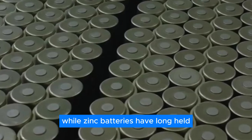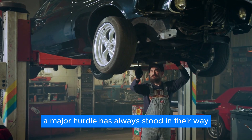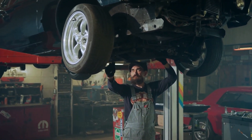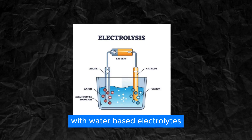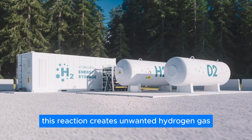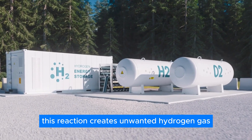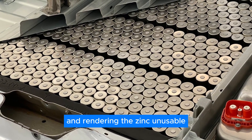While zinc batteries have long held the promise of a more sustainable future, a major hurdle has always stood in their way. The traditional problem lies in zinc's reactivity with water-based electrolytes — the solution that carries ions between the battery's components. This reaction creates unwanted hydrogen gas, essentially crippling the battery and rendering the zinc unusable.